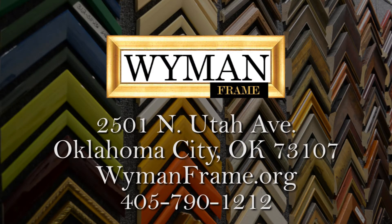Visit us at 2501 North Utah in Oklahoma City and at wymanframe.org.